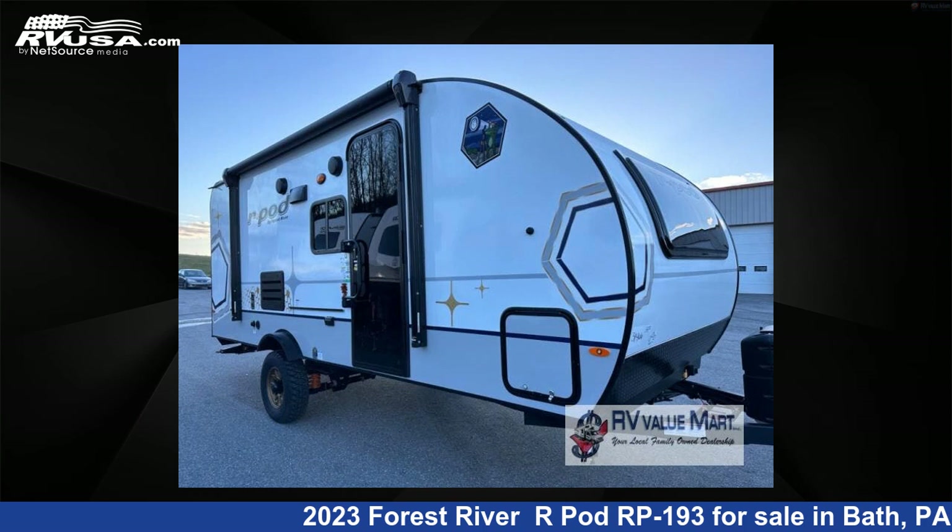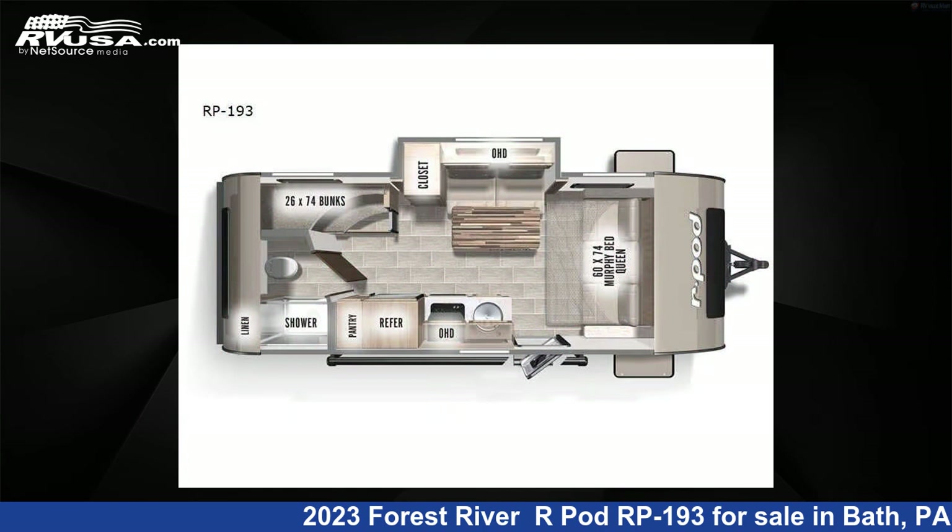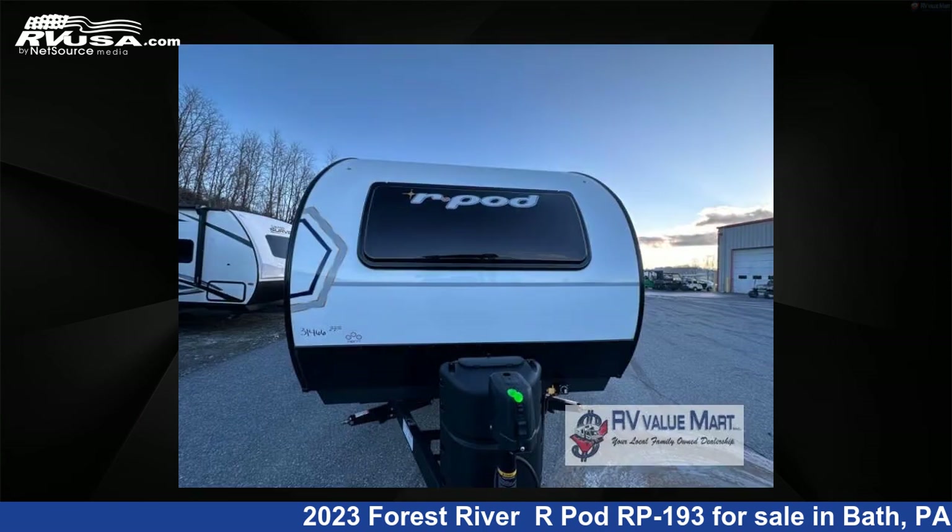This 2023 Forest River R-Pod RP193 is a travel trailer RV. It is located in Bath, Pennsylvania, 18014 and is offered for sale by RV Value Mart.